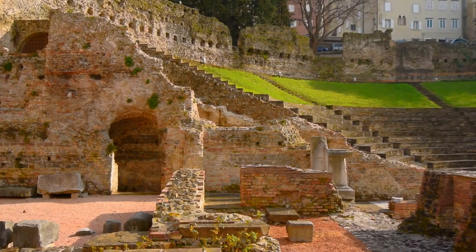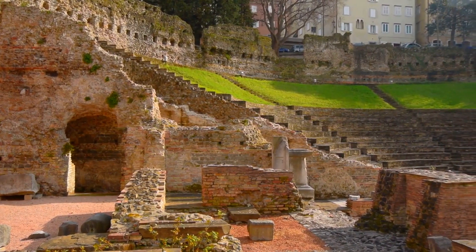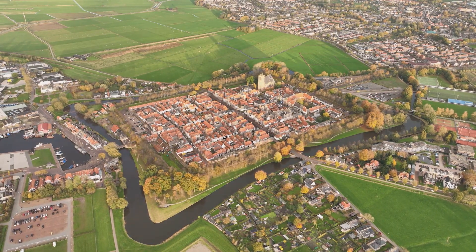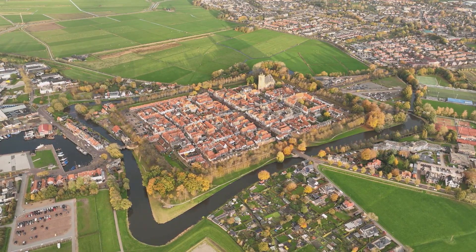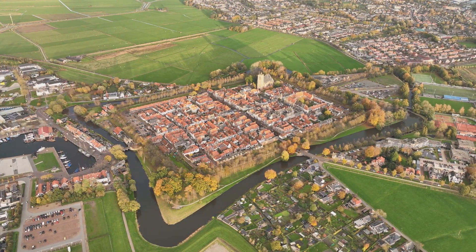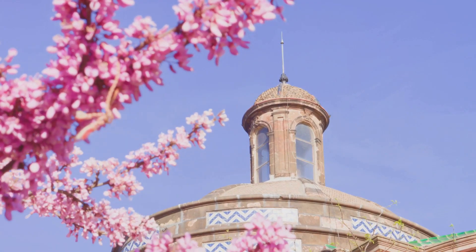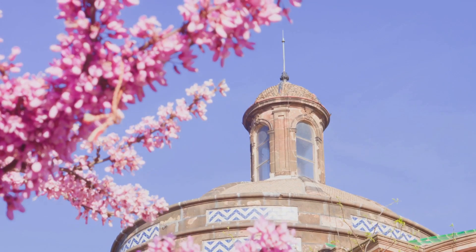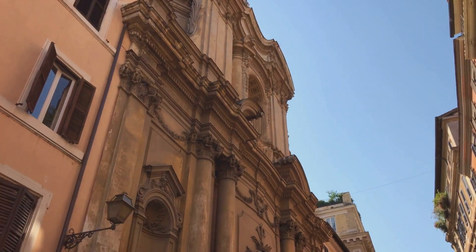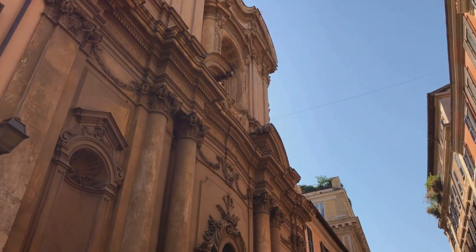These formidable fortifications, still impressively intact, weave around the city, telling tales of ancient battles and bygone eras. Moving forward to the medieval period, Chester was a bustling market town. The Rows, a unique set of buildings with two-tiered shops, were born during this era. These architectural marvels, with their whimsical charm, offer a glimpse into the city's prosperous past, and today stand as one of the most distinctive features of Chester.